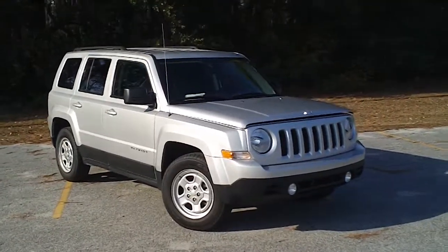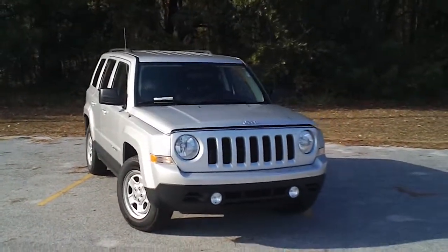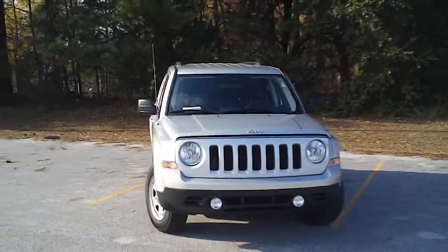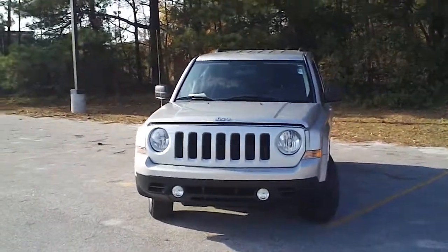This is a 2011 Jeep Patriot here at Gifford Chrysler Jeep Dodge in Florence, South Carolina on West Lucas Street. I want to walk around this vehicle and let you get a good look at the great condition that it's in and some of the features that it offers.